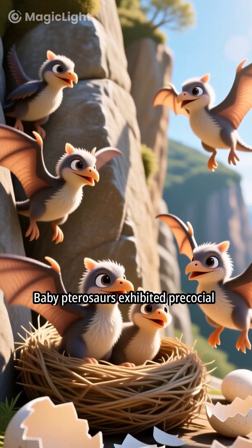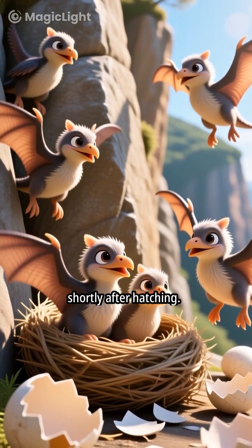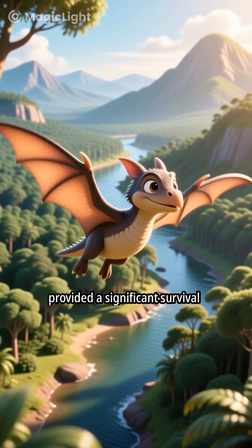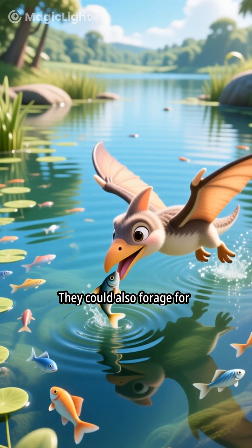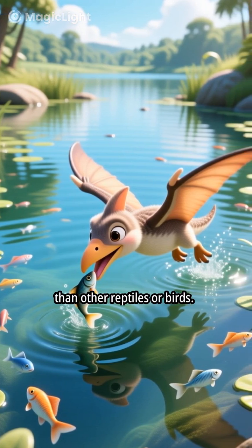Baby pterosaurs exhibited precocial development, enabling flight shortly after hatching. This early flight capability provided a significant survival advantage — it allowed them to evade predators more effectively from a young age. They could also forage for food independently much earlier than other reptiles or birds.